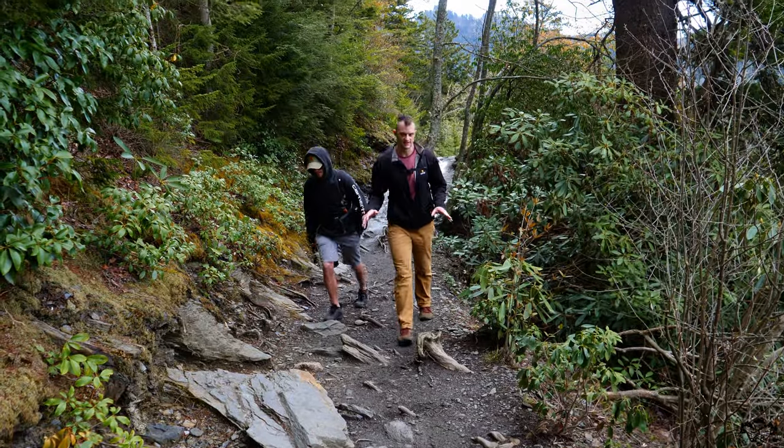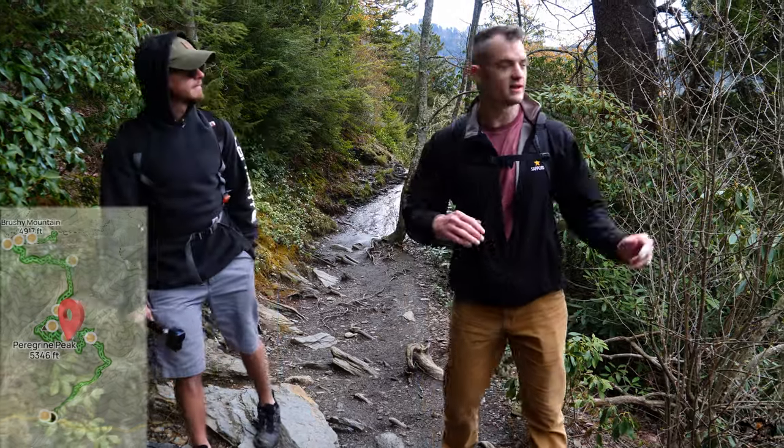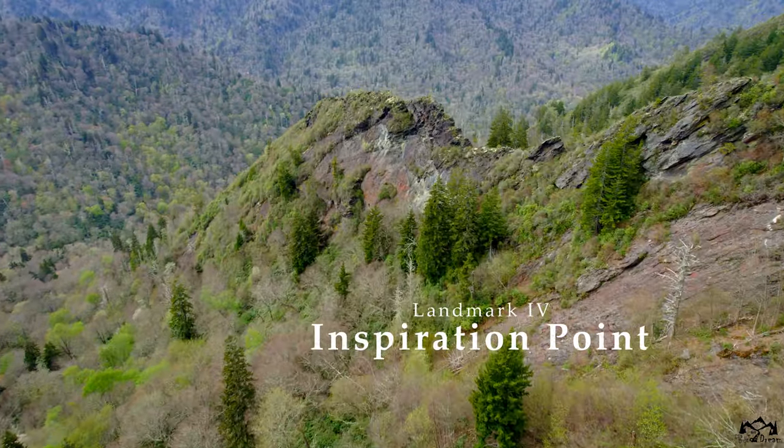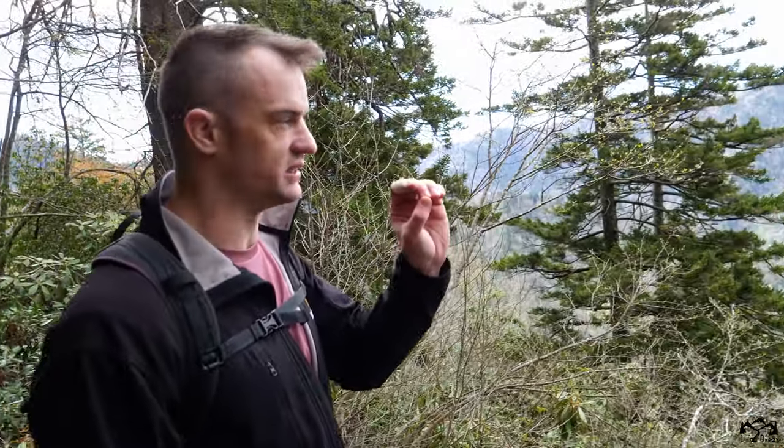Here we are at the next landmark — be careful because you can walk right past it. Inspiration Point is to my left, and if you look closely, you can see a hole right through the rock called the Eye of the Needle.